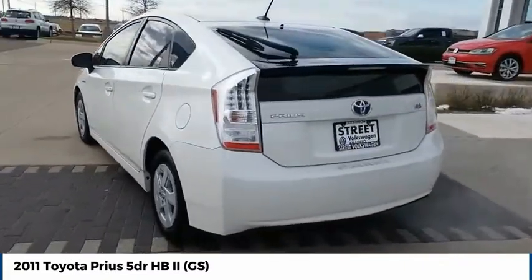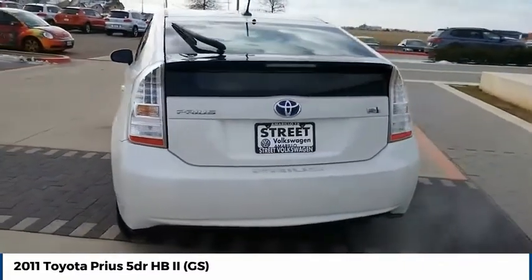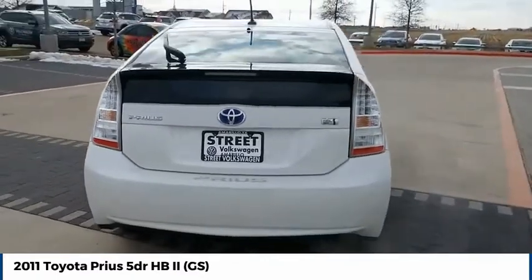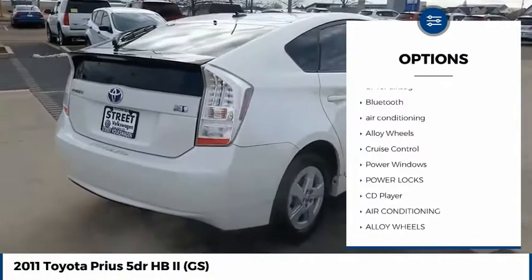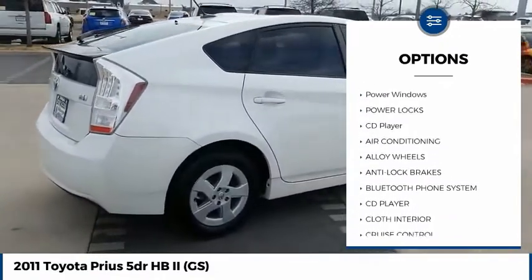One reason for its EPA-estimated combined 50 miles per gallon rating. Here are some of this vehicle's great options: anti-lock brakes, passenger airbag, driver airbag, Bluetooth, air conditioning.